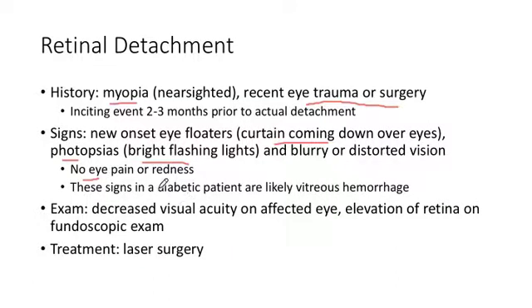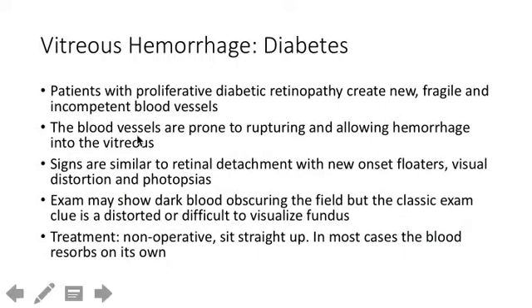One exception: if the patient has diabetes, somebody with diabetic retinopathy can have vitreous hemorrhage with the exact same symptoms as retinal detachment. Vitreous hemorrhage is mainly seen in diabetic patients. The classic exam finding is that you cannot see the fundus because blood is distorting it. It's important to distinguish vitreous hemorrhage from retinal detachment because the treatment is different — just have the patient sit upright and let the blood drain out. We're not going to give laser treatment.